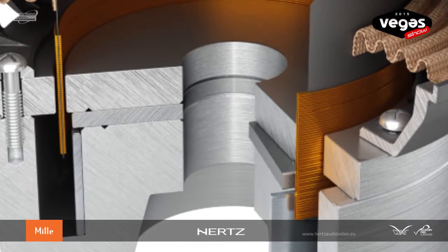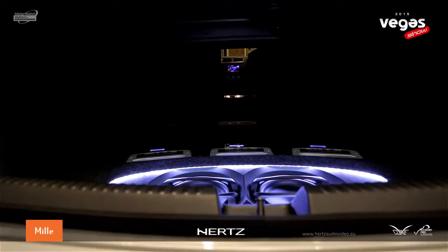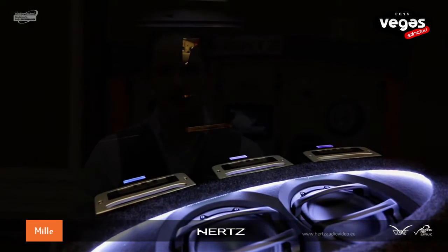and this is not reducing the magnetic stretch field like it happens with a copper shorting ring. The ML2000 has been designed with one precise goal: to deliver outstanding performances in a space-limited installation. This was possible thanks to the 23mm high excursion of the mobile equipment, combined with a thin profile.